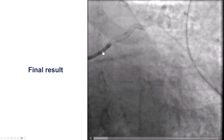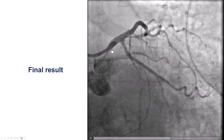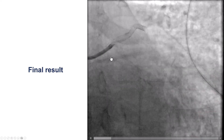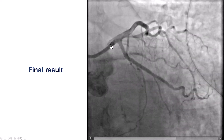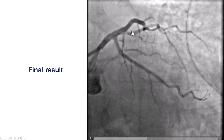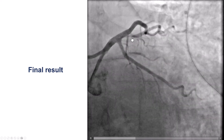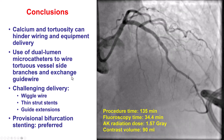We had a nice final result with no compromise of flow into the circumflex. The circumflex stent extends to the proximal circumflex but does not come all the way to the left main or the LAD. There is still flow into the obtuse marginal and still flow into the large diagonal branch, even though it does have an ostial lesion. We were fairly satisfied with this result.